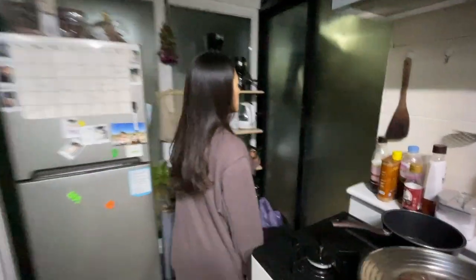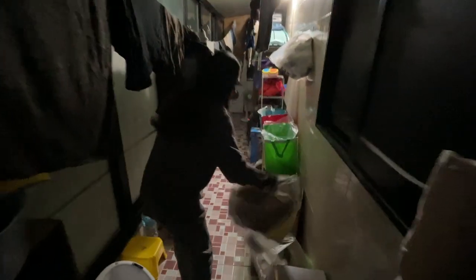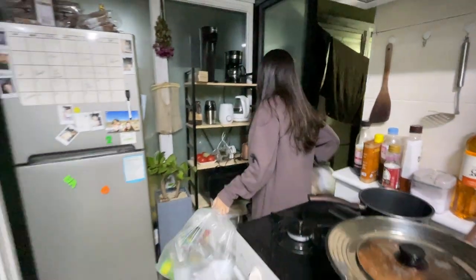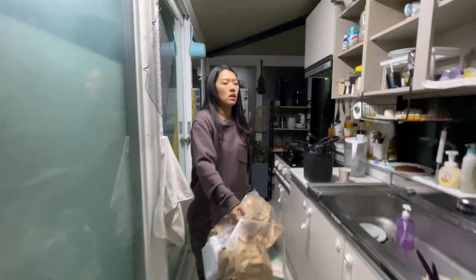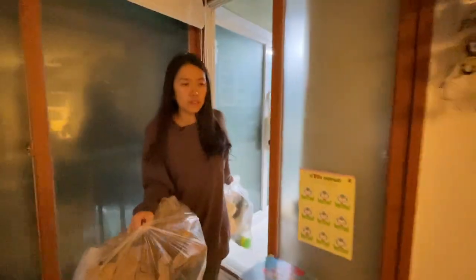Are there any rules for recycling when you put it out? Besides sorting it, you have to put recycling in clear bags. So we have clear plastic bags for all our recycling — this is our paper, this is our plastic. You take it out on regular trash day, which for us is Monday, Wednesday, and Friday mornings. You just have to take it out the night before trash gets collected.